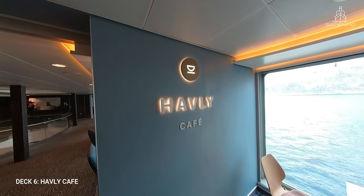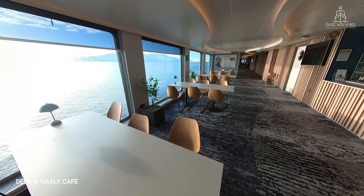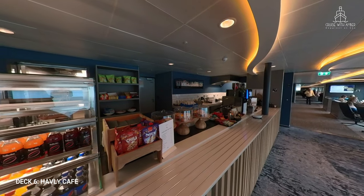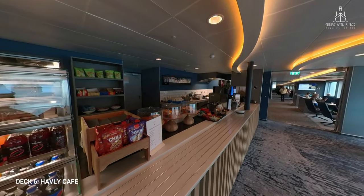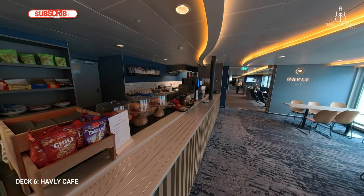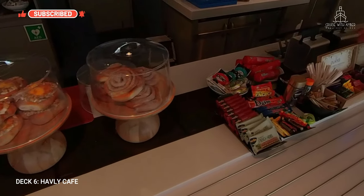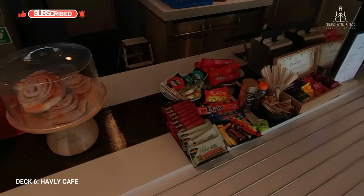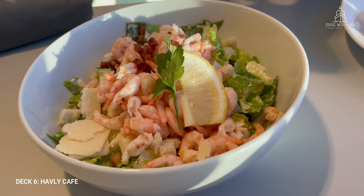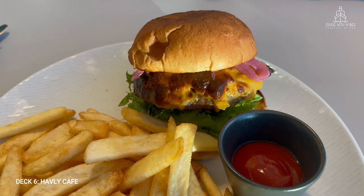Most items on the menu are included in the fare for longer voyages, but port to port passengers can also purchase all items off the menu. There is no buffet on board Havila Voyages — food is made fresh to order and served plated at your table. The Havly Cafe is a great place to bump into port to port passengers and learn about Norwegian life from the locals, and a great spot to grab a meal if you've missed your dining slot or prefer a more informal lunch or dinner. More information and menus are available in my dining guide.